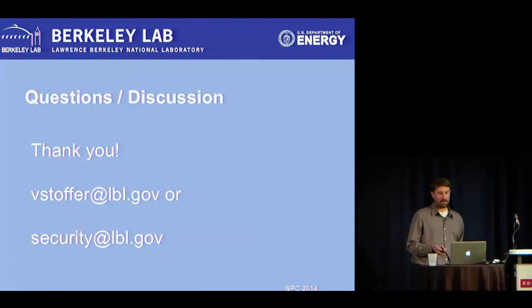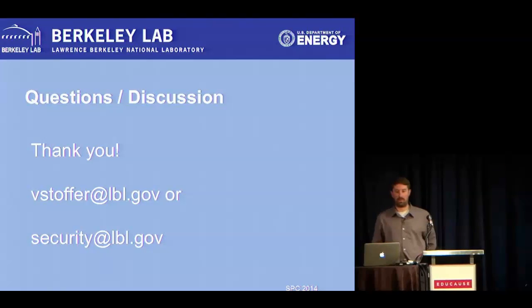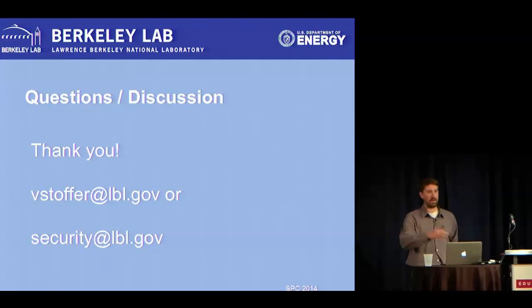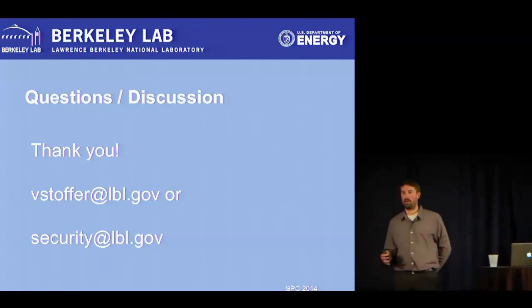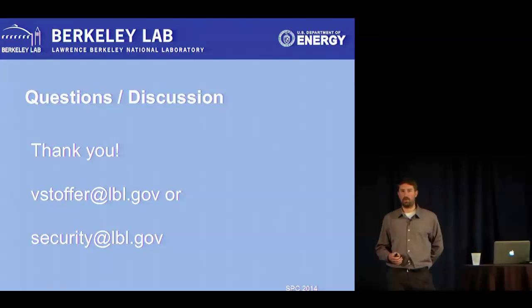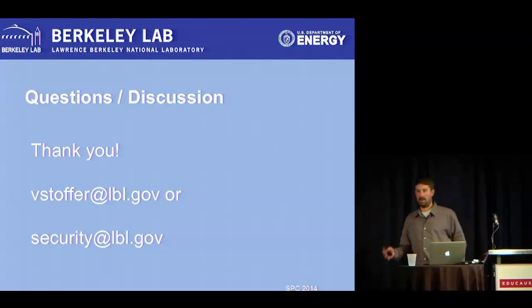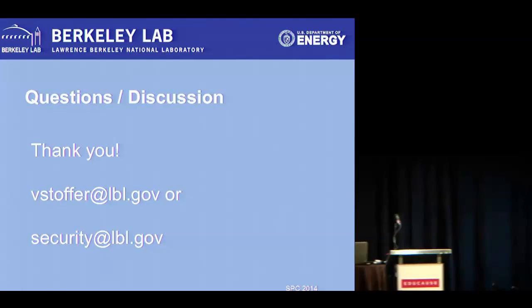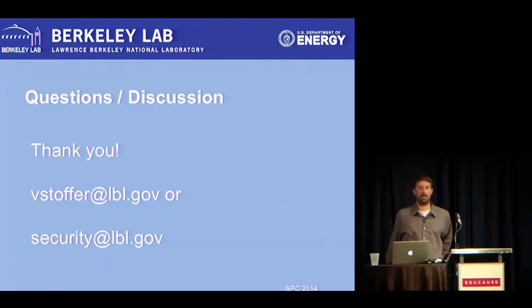That is actually it — I got through everything in time. I'd love to open the floor to both the in-room and online folks for questions and discussion about any of this. I am still learning and evaluating products for our project, and a lot of you are doing the same thing. Any other experience with tools, products, appliances, or network vendor approaches for monitoring — especially at 10 gig and beyond — I'd love to hear about it.